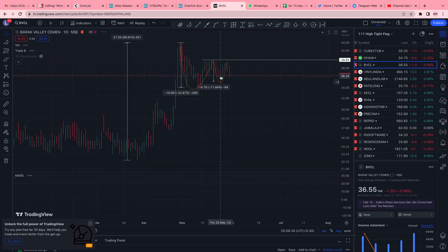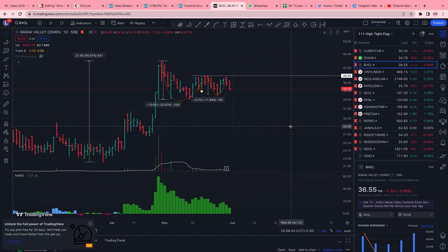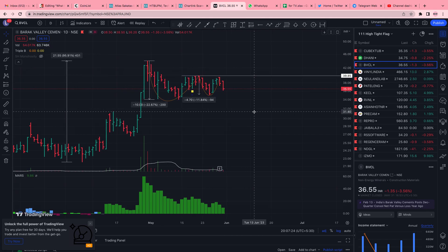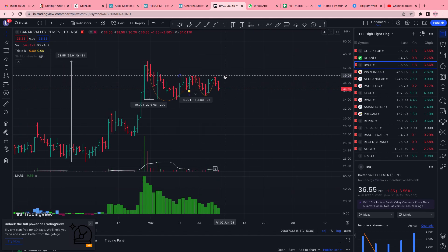BBCL is another name — some of these may be illiquid, so do your due diligence before getting in. Here it's very nice: this is the flagpole, this is the mast, and there is a VCP happening in the mast. The first contraction is minus 22%, the second is almost 50% of the first, which is what we like — 45% to 60% — and this is the third contraction. Volumes look good: very low on the pullback, people not willing to sell. A GTT order here and just forget about it.